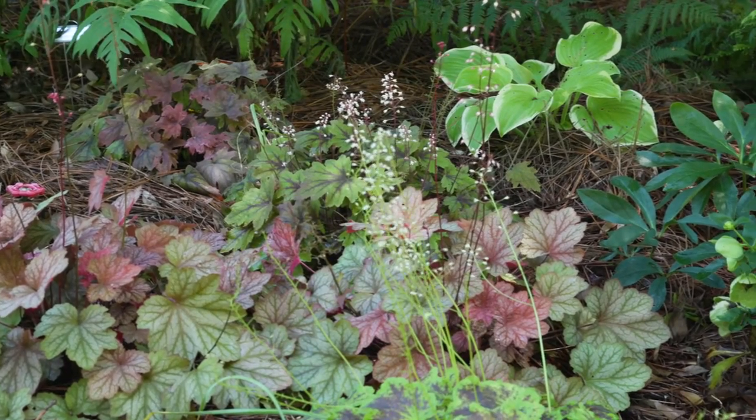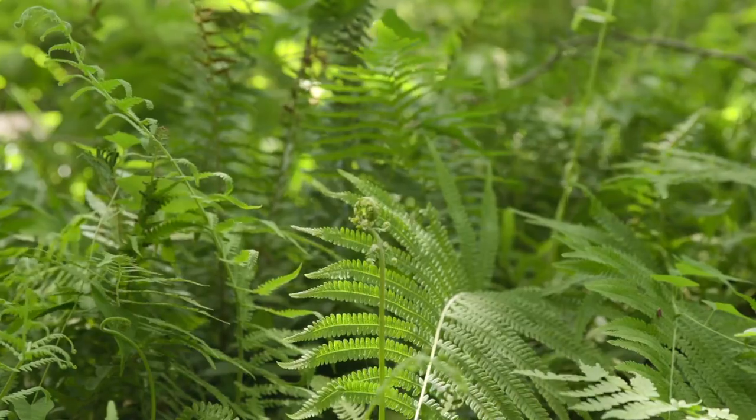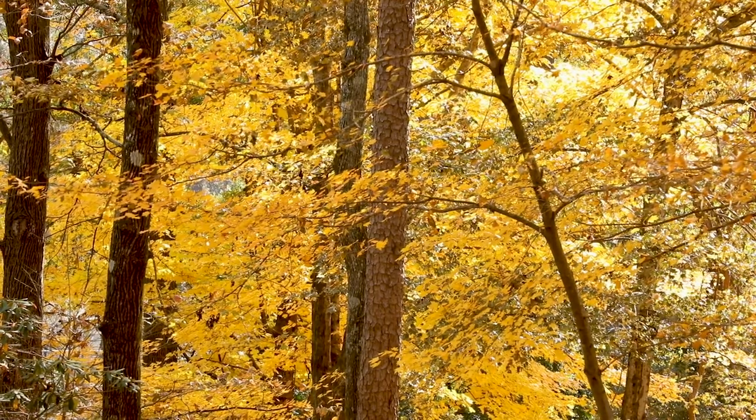Shady gardens have beauty in every season, from early spring blooms to interesting summer textures, colorful fall foliage, and winter evergreens. It just takes a little planning and thoughtful plant choices to create garden interest year-round.